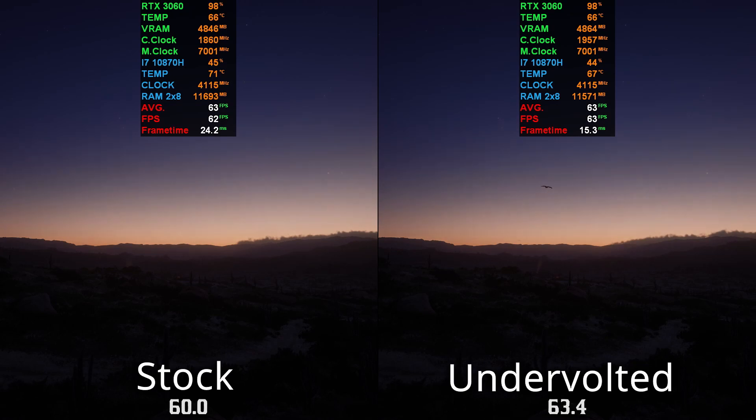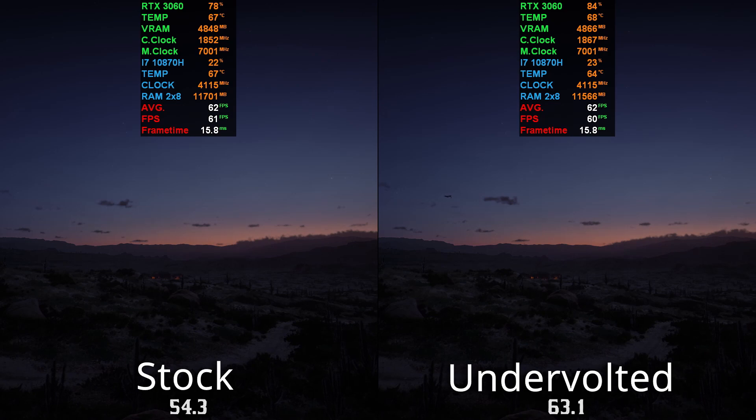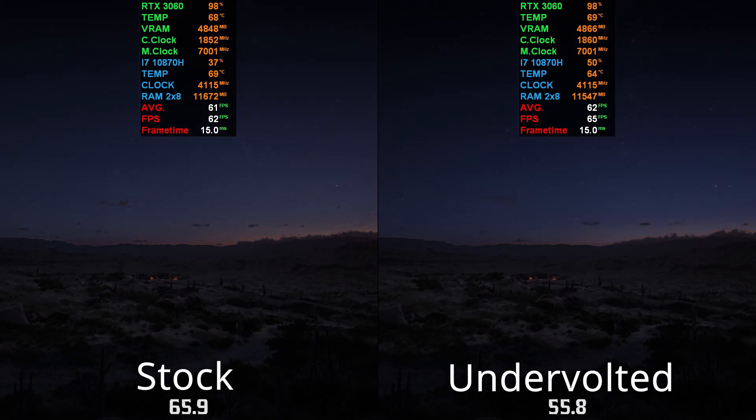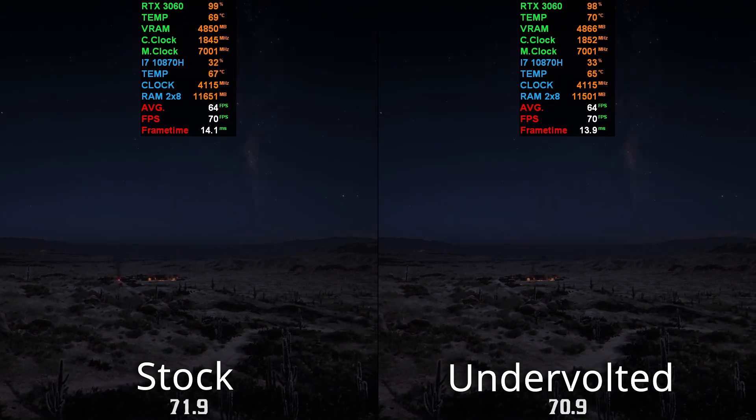It's very situational. I kind of like the temperatures on the undervolt because sometimes it's a good three to five degrees cooler.